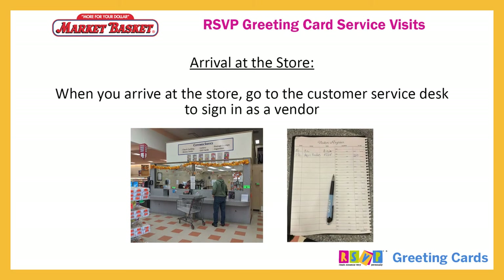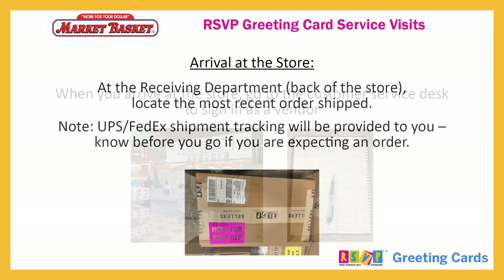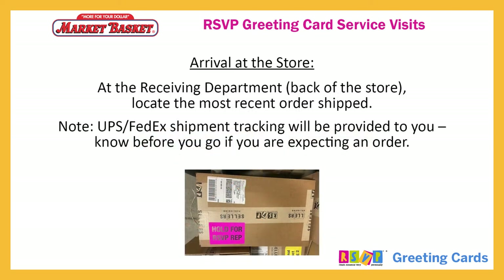When you arrive at the store, go to the customer service desk to sign in as a vendor. At the receiving department, back of the store, locate the most recent order shipped. UPS and FedEx shipment tracking will be provided to you. Know before you go if you are expecting an order.